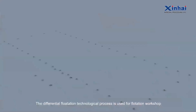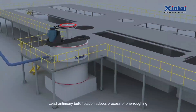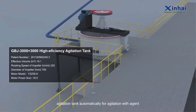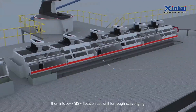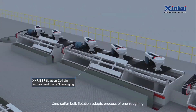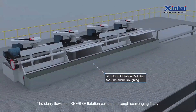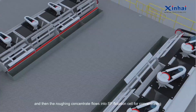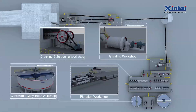A differential flotation technological process is used for the Flotation Workshop. Lead antimony bulk flotation adopts a process of one-roughing, tri-scavenging, and tri-concentrating. The overflows from the hydrocyclone of the grinding workshop flow into an agitation tank automatically for agitation with agent, then into XHF-BSF flotation cell units for rough scavenging. The roughing concentrate flows into XHF-BSF flotation cell units for scavenging first, then into SF flotation cells for concentrating. The flotation cell is also equipped with an agent preparation room and agent warehouse.